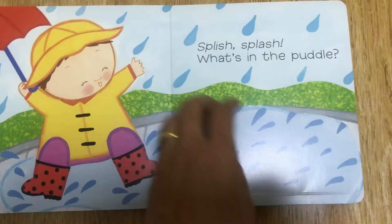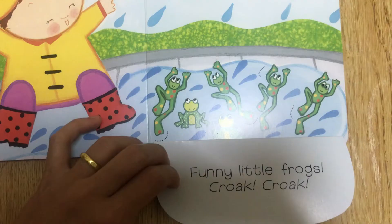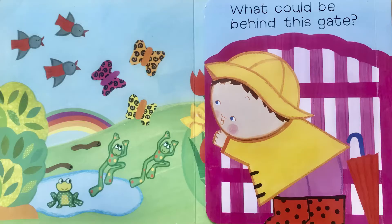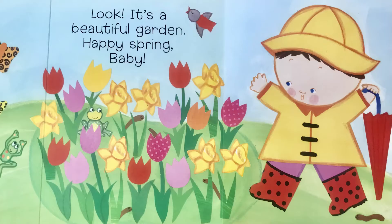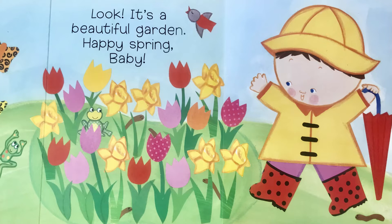Splash splash! What's in the puddle? What could it be behind this gate? Look! It's a beautiful garden! Happy spring, baby!